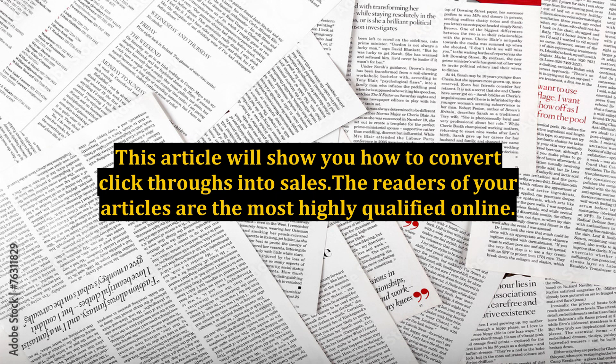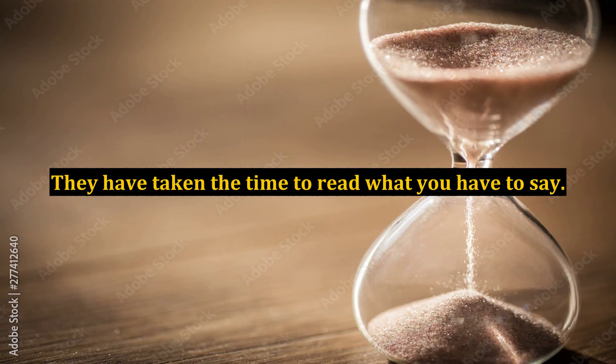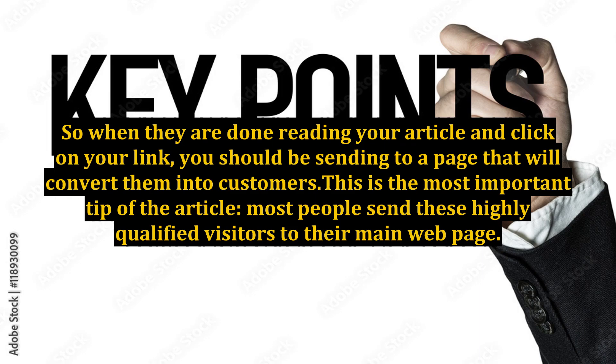The readers of your articles are the most highly qualified visitors online. They have taken the time to read what you have to say. So when they are done reading your article and click on your link, you should be sending them to a page that will convert them into customers.